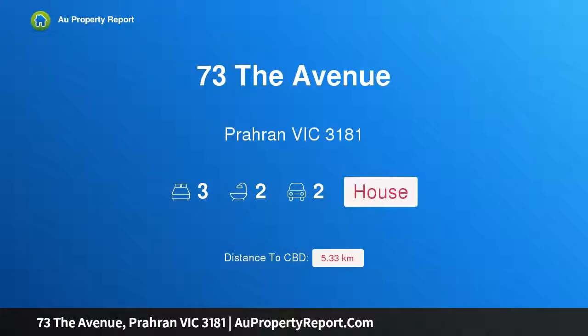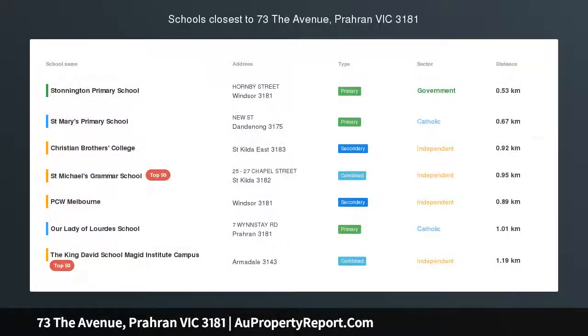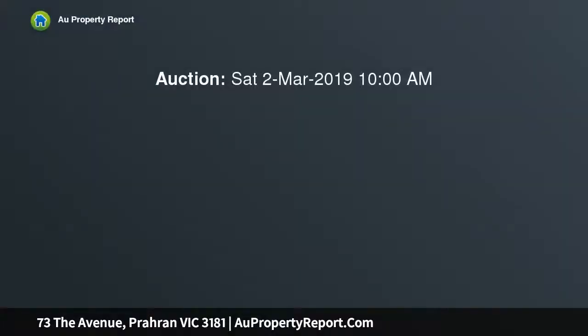I am glad to introduce property 73D Avenue, Paran Victoria 3181 — vibrant location, prime opportunity. Positioned in a prominent tree-lined precinct, this three-bedroom town residence within a tightly held development lends itself to flexible and convenient living.